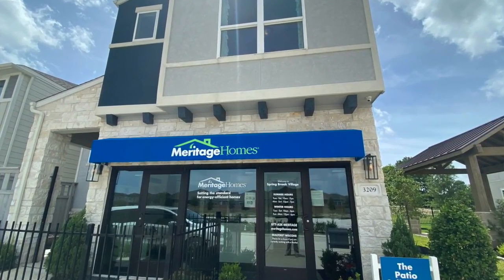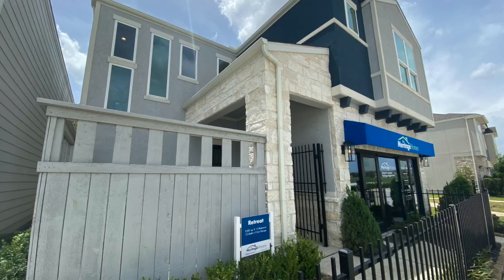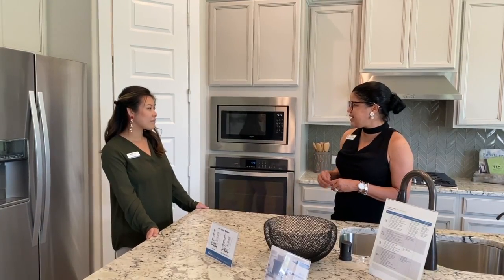Hey Shirley, I'm so excited to be here. Thanks for allowing us to come out and talk to you about Meritage and what you guys are doing out here. This is so cool to be in the heart of the city. Tell me a little bit about what makes you guys different from some of the other builders doing the same kind of product line in this city.